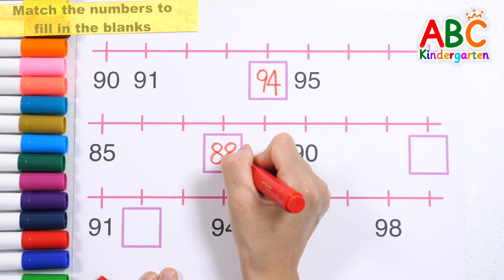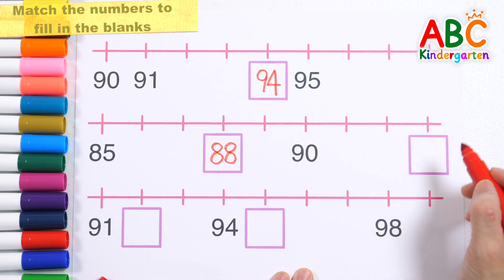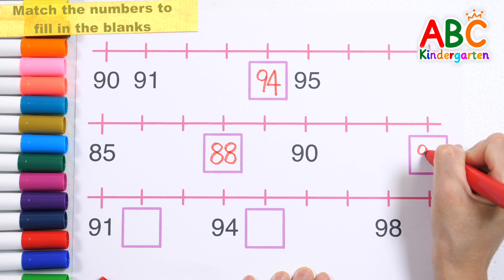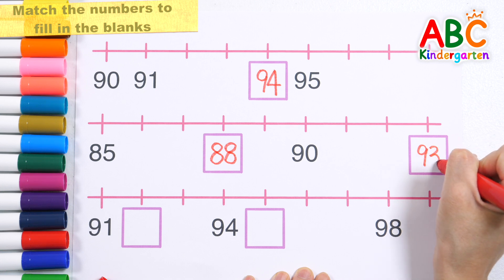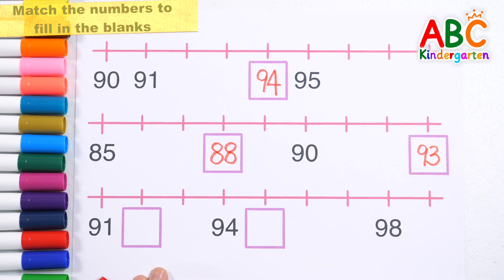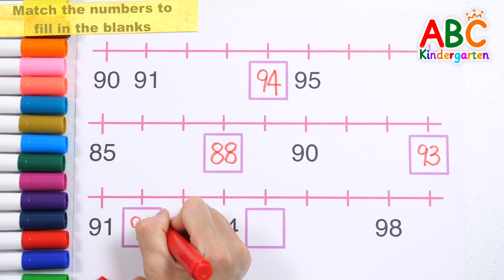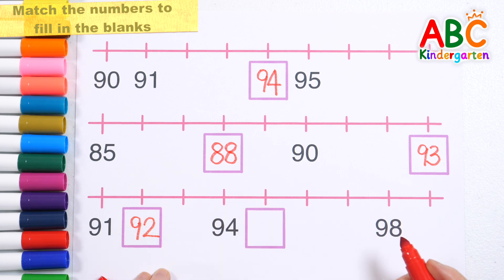That's right! Eighty-eight! Ninety-three! Very good! What number goes in the blank? Ninety-two! Good job!